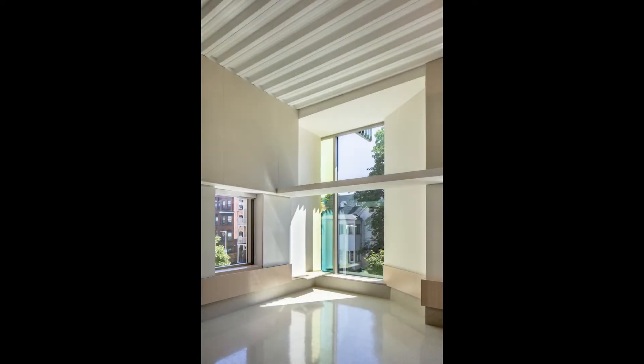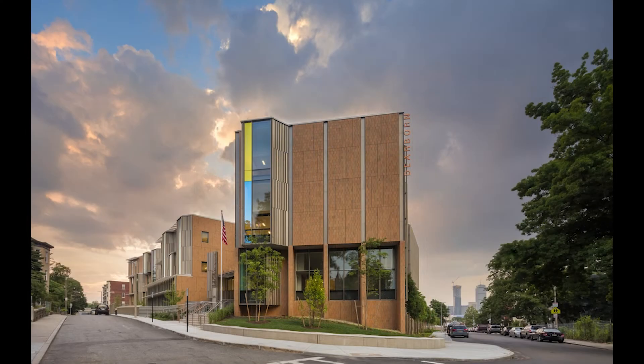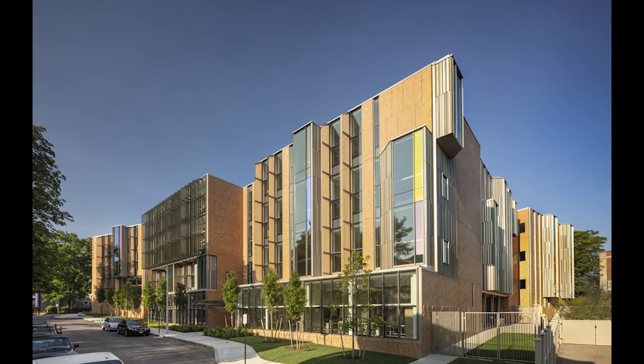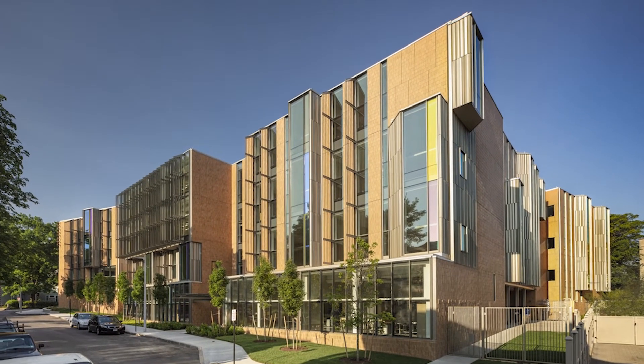Its bay windows, which we called world windows, like those of the typical Boston residential buildings which surround it, extend out to and engage the city. Along one of its two street fronts, there's a glass base which functions like a storefront, showing what goes on inside.